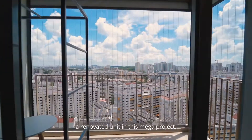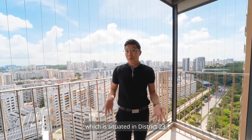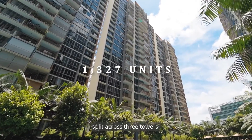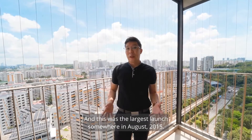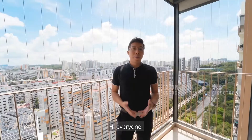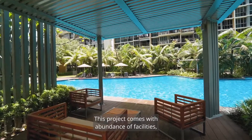Today we'll be featuring a renovated unit in this mega project situated in District 23, with over 1,327 units split across three towers. This was the largest launch in August 2015 and the project name is Soul Acres. Hi everyone, my name is Leon and I'm excited to show you the unit.